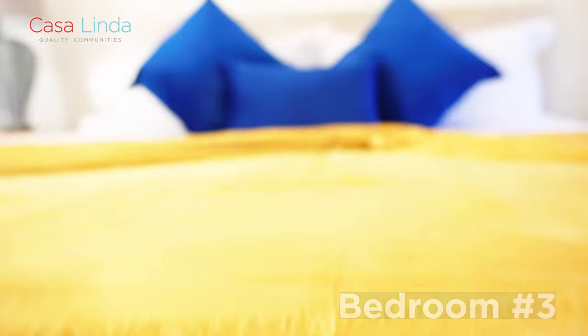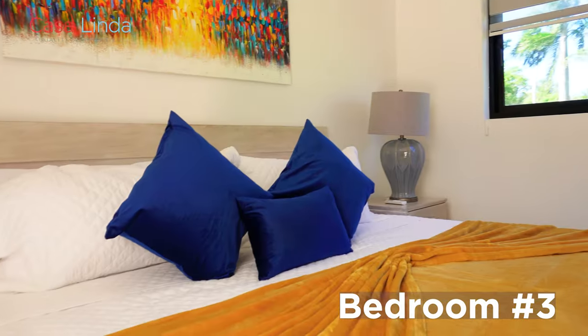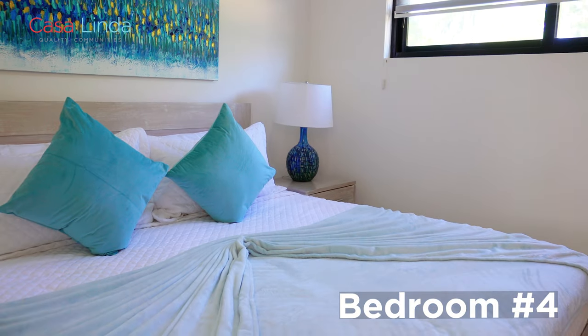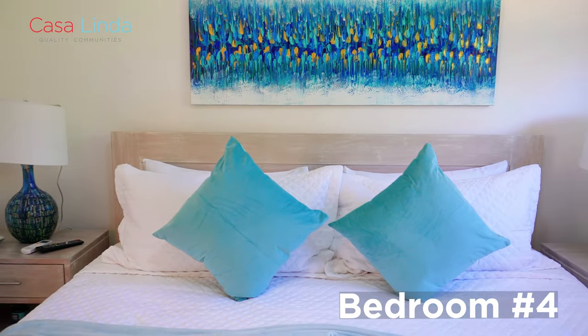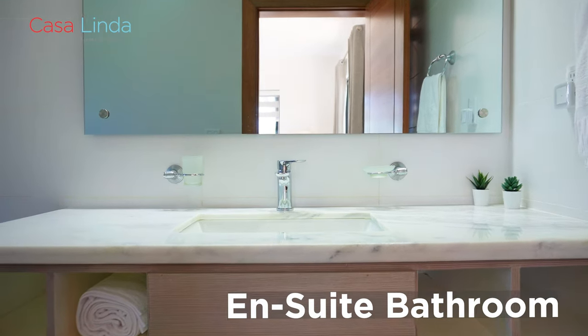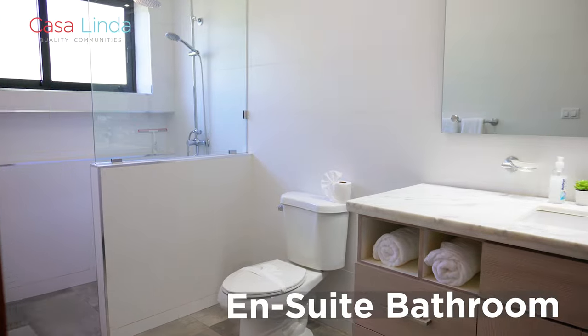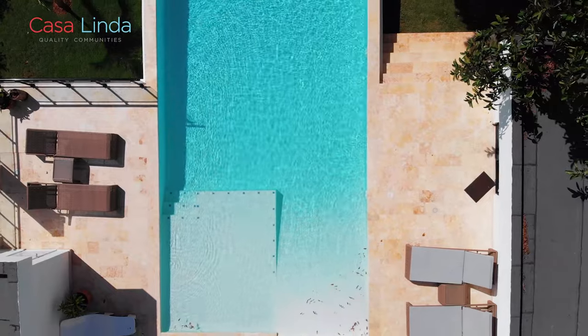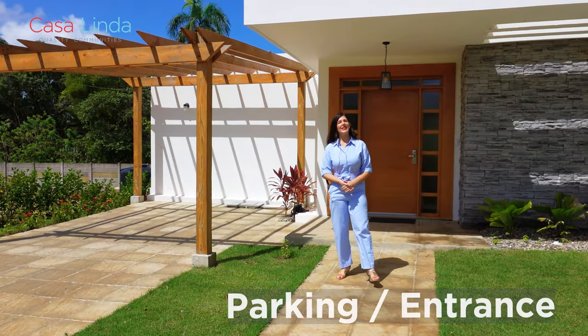Two of the bedrooms are right outside with direct entrance to the terrace and the pool area, which gives a little bit more privacy to your guests. Each bedroom includes an air conditioner, a ceiling fan, and again another ensuite bathroom. This is a very functional floor plan for your life in the Caribbean.